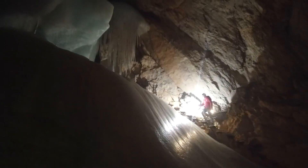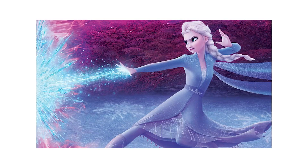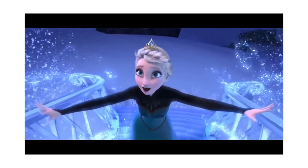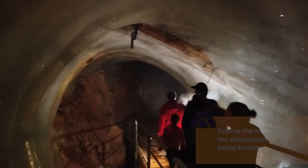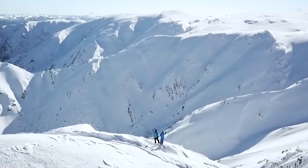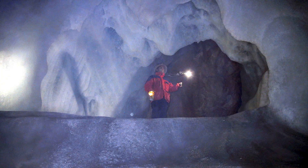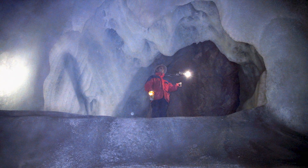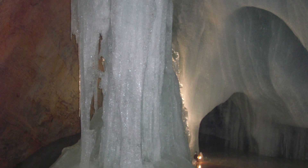Its name is hard to say and spell, but fun fact number one: Eisriesenwelt means World of Ice Giants! Just look at this glittering palace of cold! It looks like Queen Elsa has been using her icy powers here, just as she did in the Disney movie Frozen. While Elsa's Frozen Kingdom is pretend, this one is real. The 26-mile-long cave is in a mountain that's part of the Austrian Alps — millions of years old! The ice only began forming about 1,000 years ago as water came in through cracks in the cave walls and froze because of below-zero temperatures.